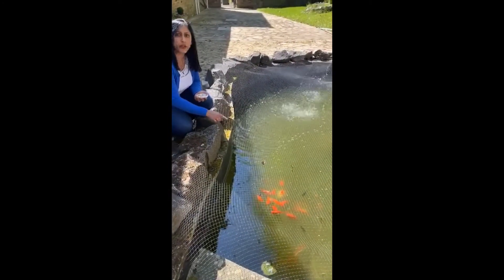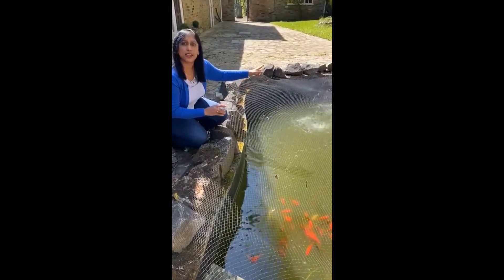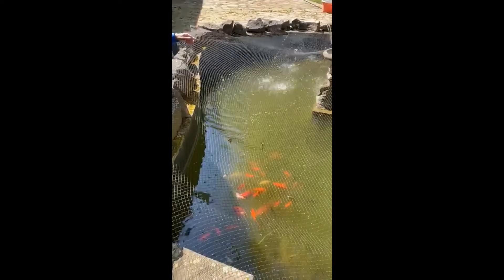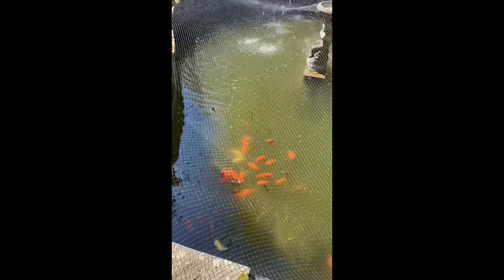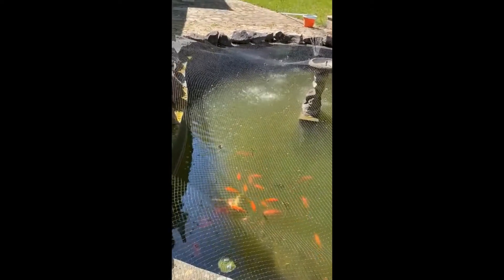I've got lots of goldfish here and this is the pond, this is where they live. I've got a special fountain as well and that also clears the water. Here they are and I thought I would show you what we do to help them stay healthy.